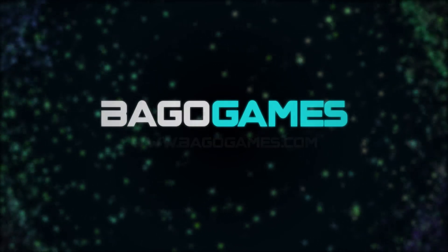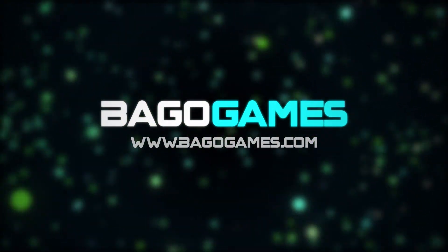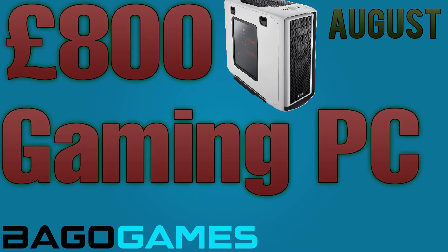What is going on guys, my name is Sam and welcome back to another episode of this very new series over at BagoGames.com. Today I'm going to be showing you a lovely build for £800. Remember these prices were all seen and chosen on the 25th of July. I hope you guys enjoy this video — if you have any questions feel free to pop them down below.